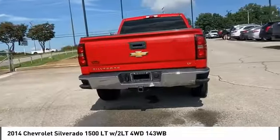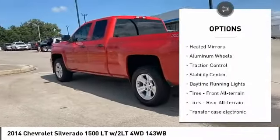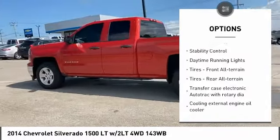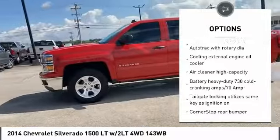Here are some of this vehicle's great options: tire pressure monitor, four-wheel drive, tow hitch, heated mirrors, aluminum wheels, and traction control.